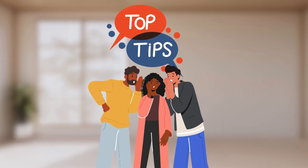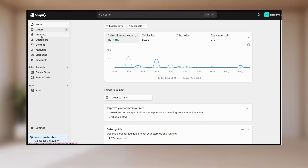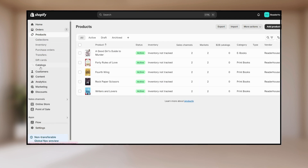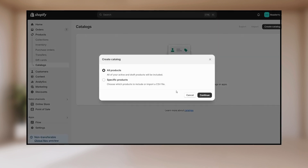Here is an extra tip to offer tiered discounts to your wholesale customers as promised. Shopify's catalog feature is your best bet. With this, you can offer special discounts for selected B2B and wholesale customers.